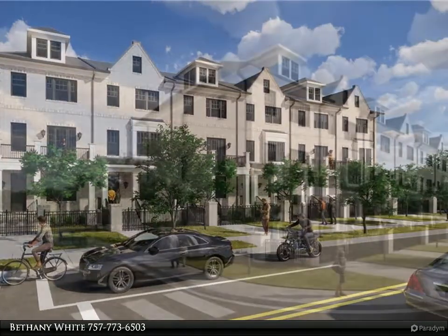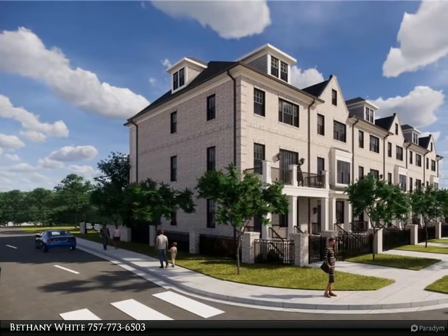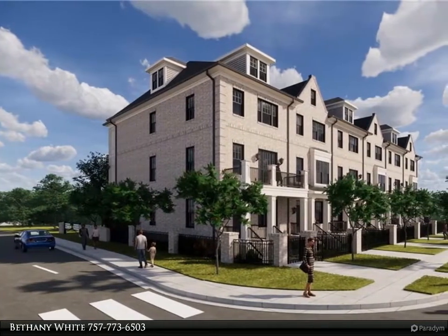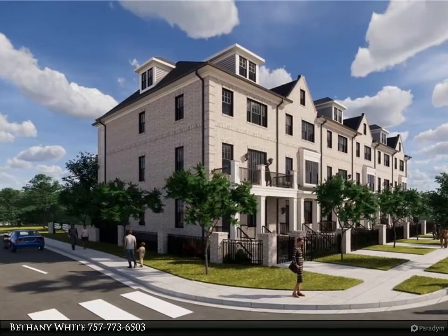The exterior of each home is designed to comply with the stringent architectural aesthetic guidelines, with adherence to structural specifications for the historic district.